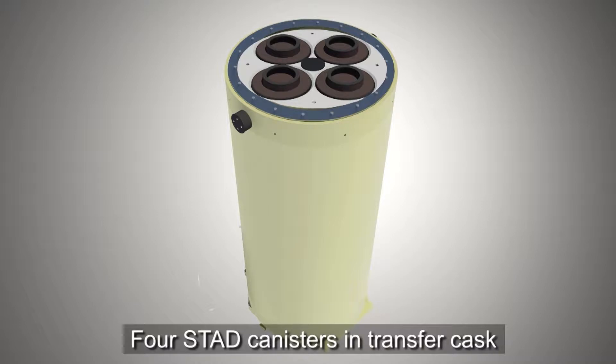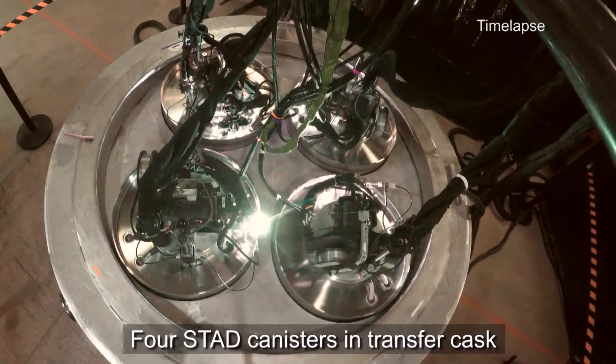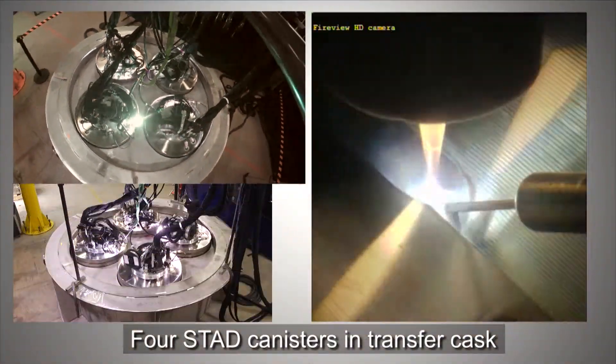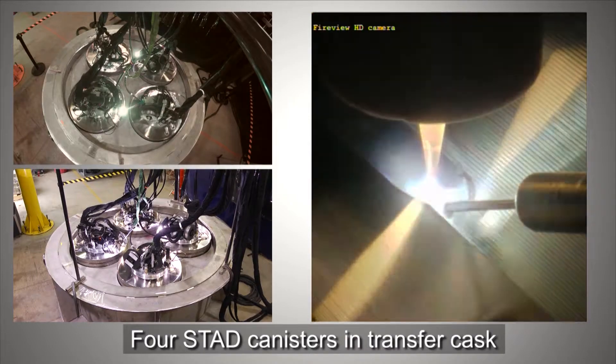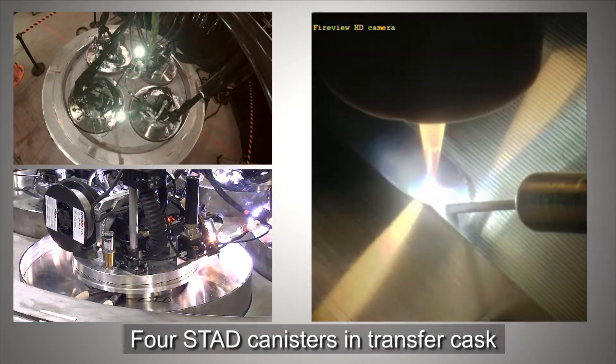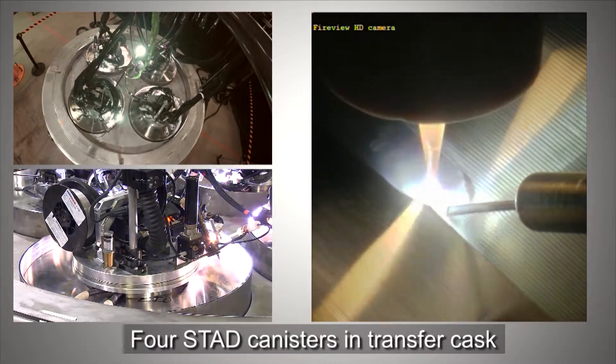And once loaded with spent fuel, the canisters would be simultaneously welded closed. This video presents an overview of a testing program conducted to evaluate the ability to safely, effectively, and efficiently weld all four canisters closed simultaneously.